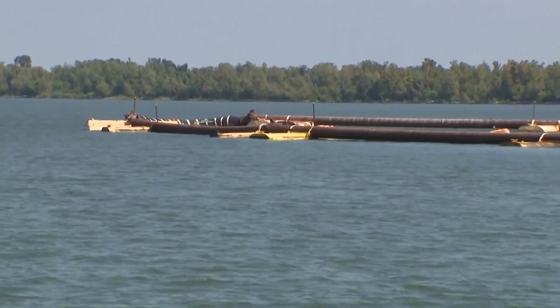All of this work is essentially being done to protect freshwater intakes upstream. If they didn't build this, Bell Chase would be threatened, then St. Bernard Parish, then Orleans Parish, then Jefferson Parish.